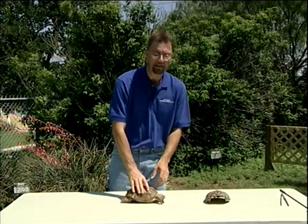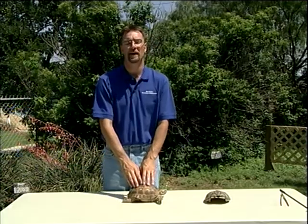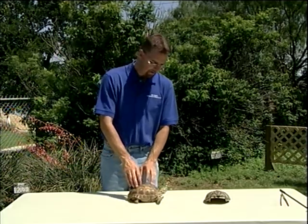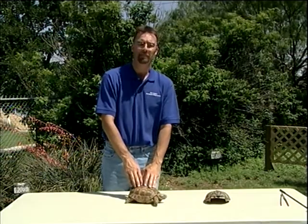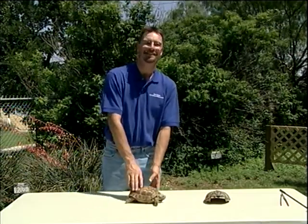Hopefully this has brought a little insight into some of the identification of the different turtles we have in the Concho Valley. If you have any questions, feel free to call us here at the Nature Center or stop by. Until next week, thank you very much.